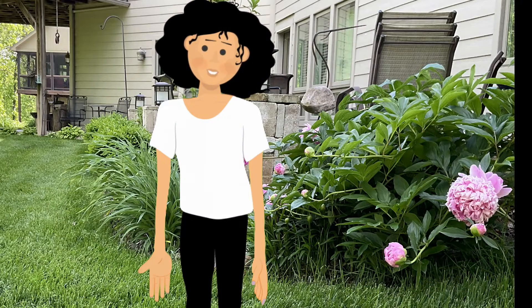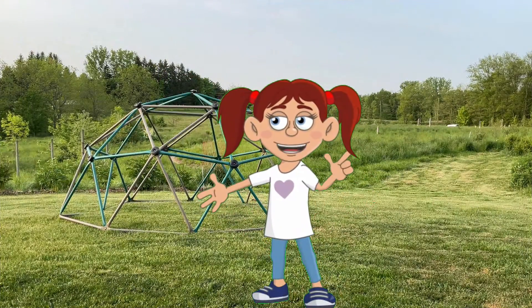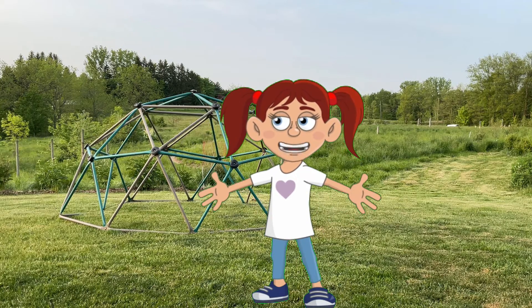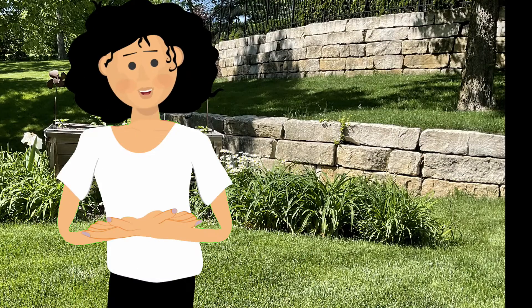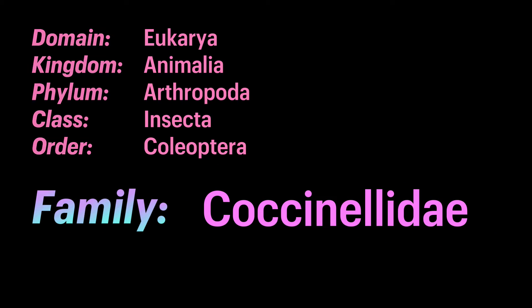Just the other day I received a question from my friend Nira. She asked: I have found yellow, orange, and red ladybugs — are they all actually ladybugs? Yes, they are all part of the ladybug family. Ladybugs belong to a big beetle family, within the family Coccinellidae.